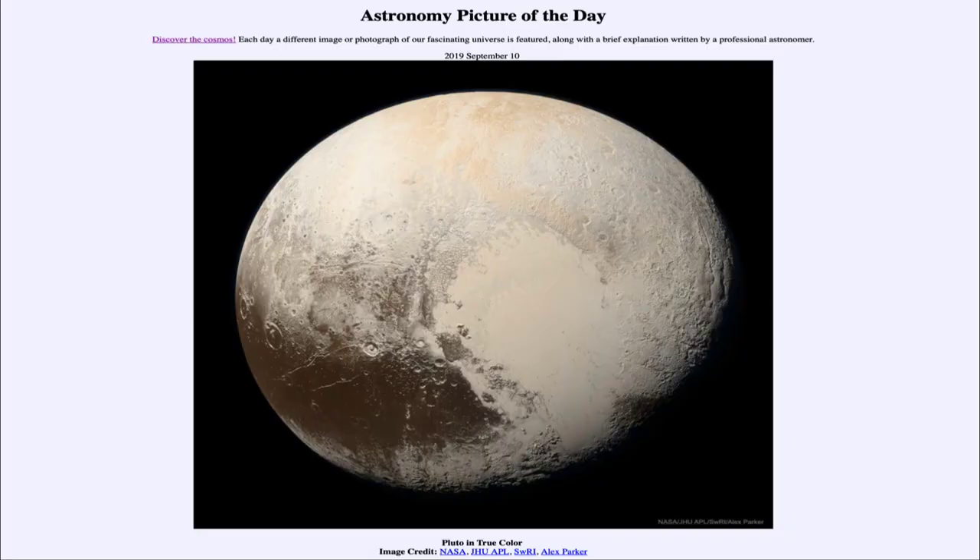Greetings and welcome to the introduction to astronomy. One of the things that I like to do in each of my introductory astronomy classes is to begin the class with the Astronomy Picture of the Day from the NASA website, that is apod.nasa.gov/apod. Today's picture is for September the 10th of 2019.